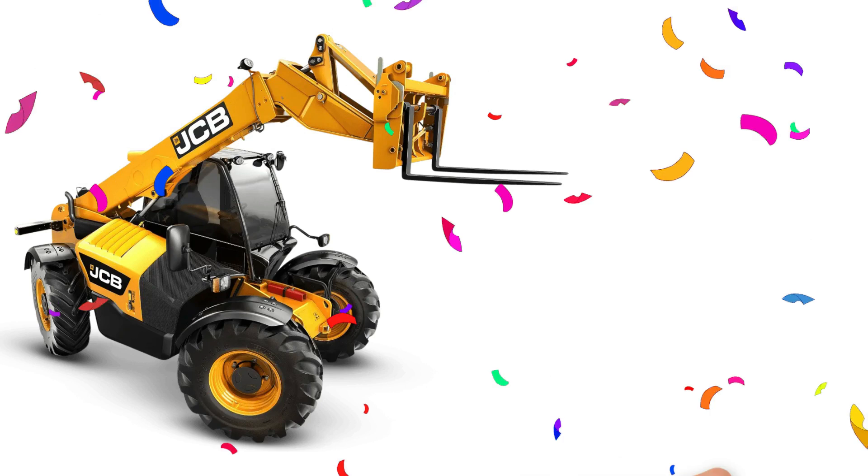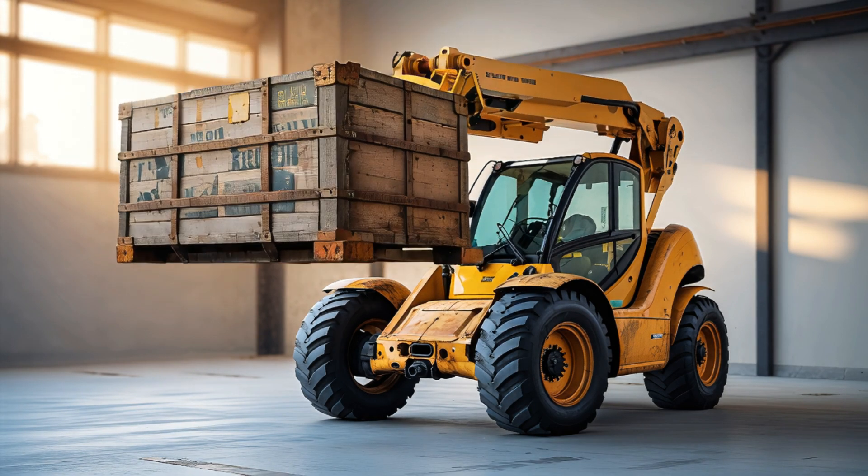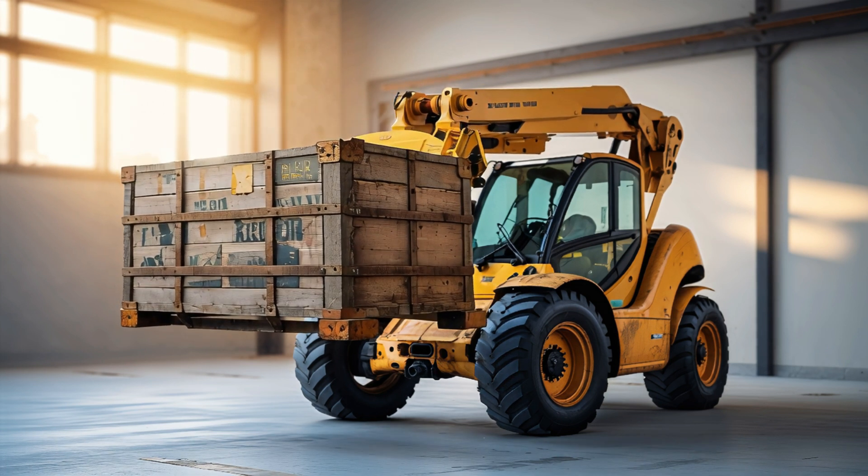Telehandler! Yay! Telehandler has a long arm to lift heavy materials to high places.